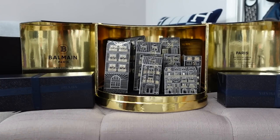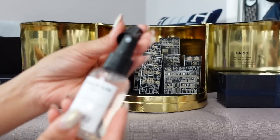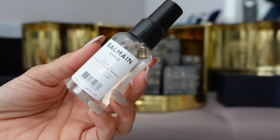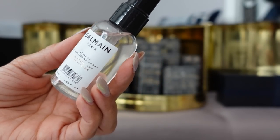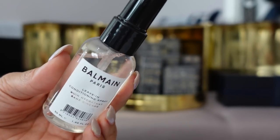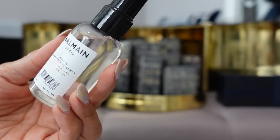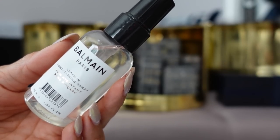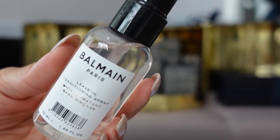I just sprayed this in my hair and it has absolutely no scent — I've never encountered a hair product, especially a leave-in conditioning spray, that has no fragrance. It's better to have no fragrance than a bad one. I don't know if that's typical of this product or if it's just old and the fragrance has faded, but I'll see how it makes my hair feel.